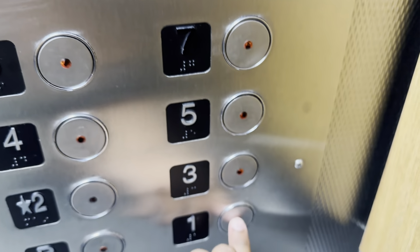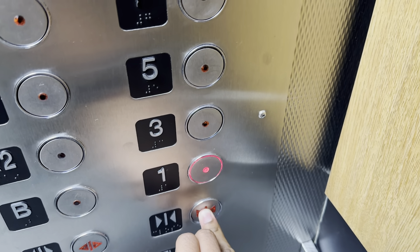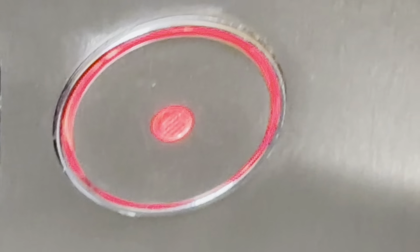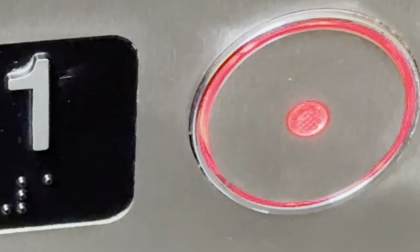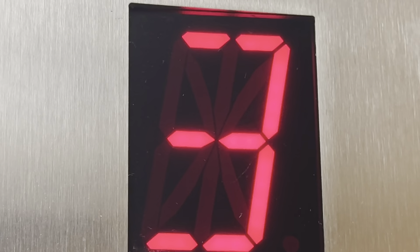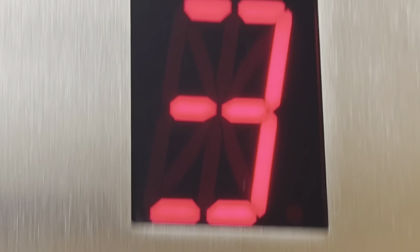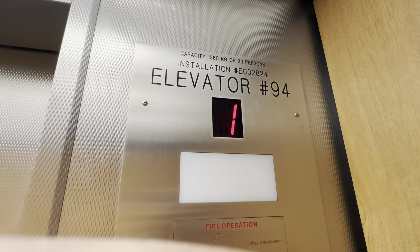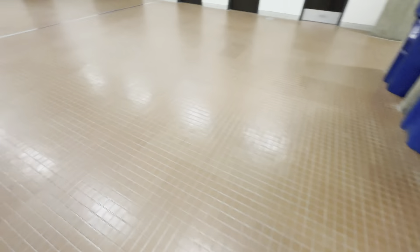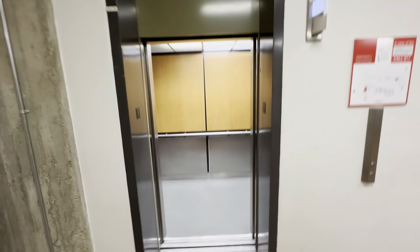One. Seven floor. Going down. Seven floor. Third floor. Third floor. Going up.